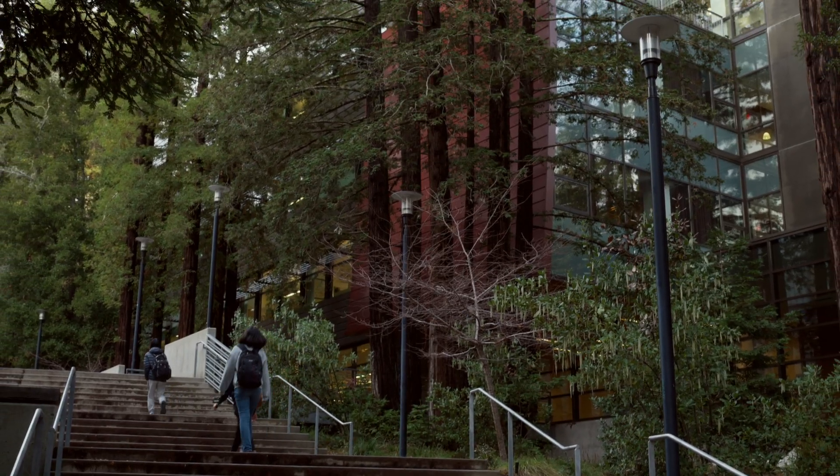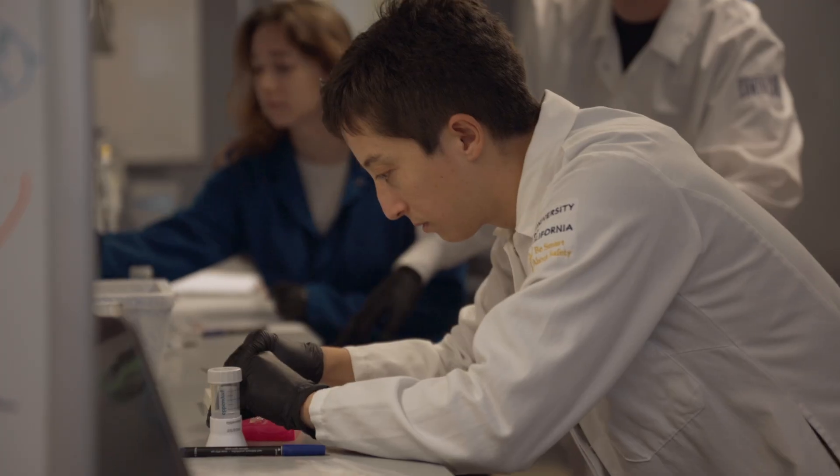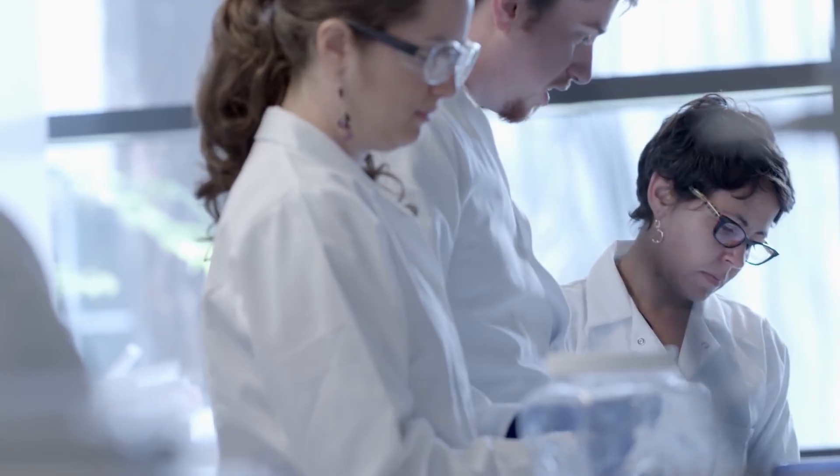UCSC is internationally renowned for making new tools and new resources that are going to be available for people to work with. My research benefits from this. It benefits from the atmosphere of the Genomics Institute, from the collaborations in technology development, in population genomics. It's really a fantastic hub for the type of work that I'm doing.